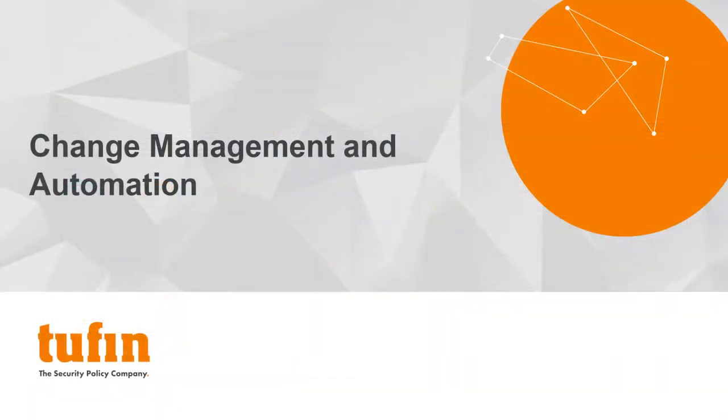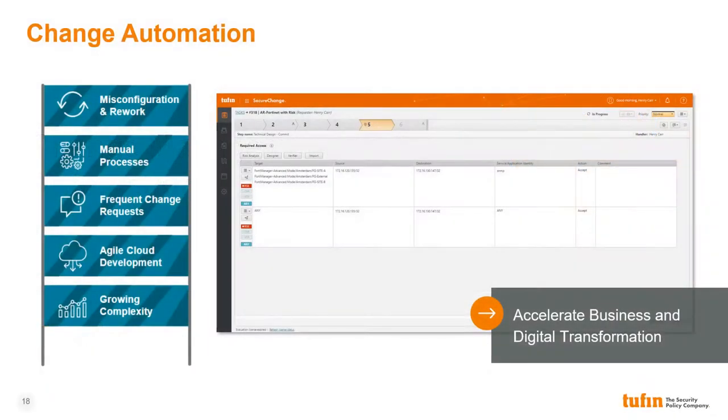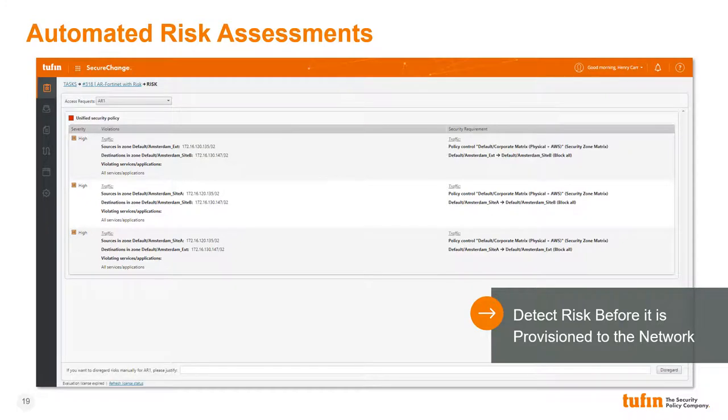The third common challenge our customers face is providing a change management process which can adequately protect the enterprise from risk and compliance violations while still enabling the business agility required by today's modern business. Many enterprises are turning to automation to enable digital transformation. However, automation must be planned and managed carefully to avoid introducing unintended complexity and risk. Tufan's change automation solution reduces manual processes, overcoming the challenges created by the growing complexity of today's hybrid networks while minimizing the chances of misconfigurations caused by human error. Tufan's API allows change automation to be incorporated into DevOps processes, balancing security and agility and enabling digital transformation. Each change request is assessed against the enterprise's unified security policy, allowing network teams to identify potential risk before it's provisioned to the policy base, ensuring a state of continuous compliance.